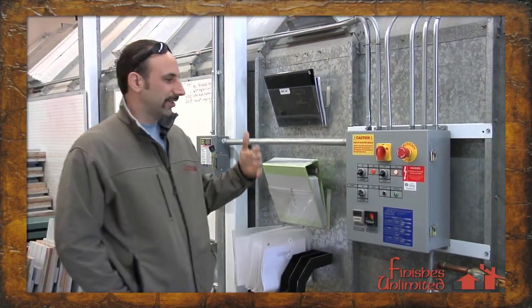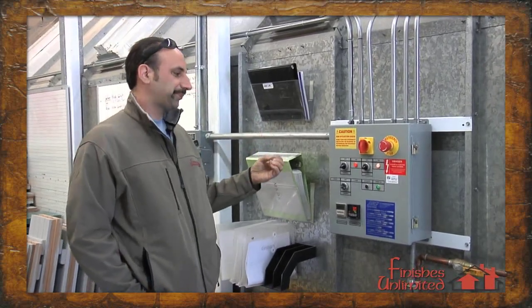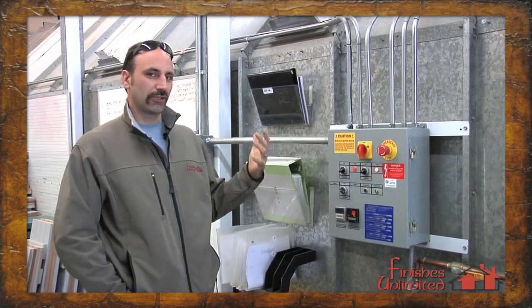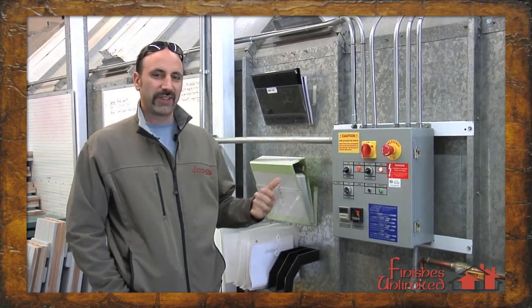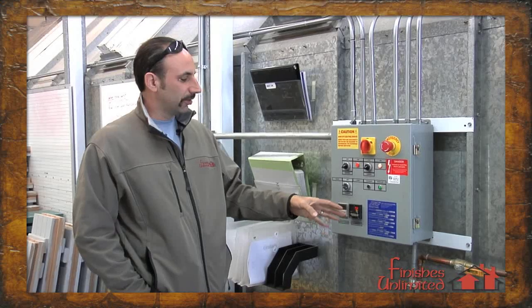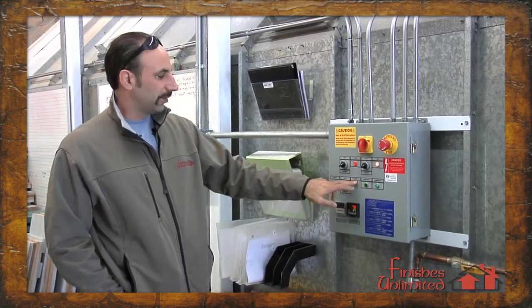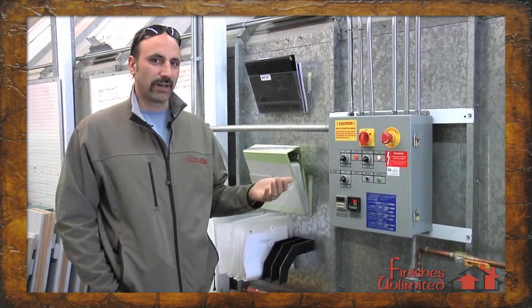We recently installed this oversized spray booth with air makeup system and burner, which enables us to spray at a heated temperature, control our environment, and enables us to use our low VOC waterbornes to cure those out. We have an operating temperature that's a variable that we can control. We can also cure our woodwork — for instance, our waterborne products.